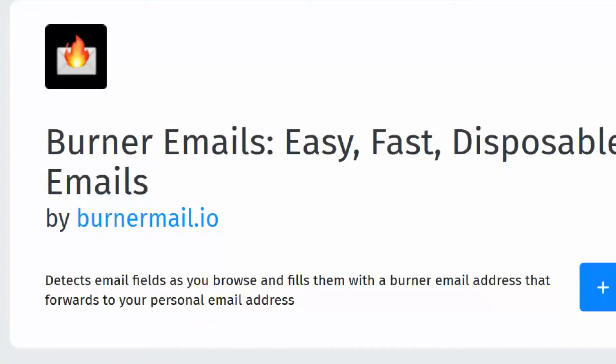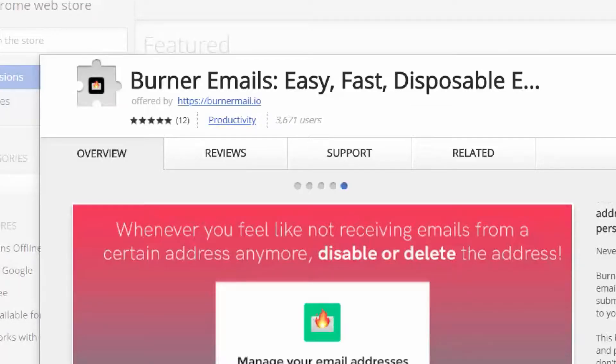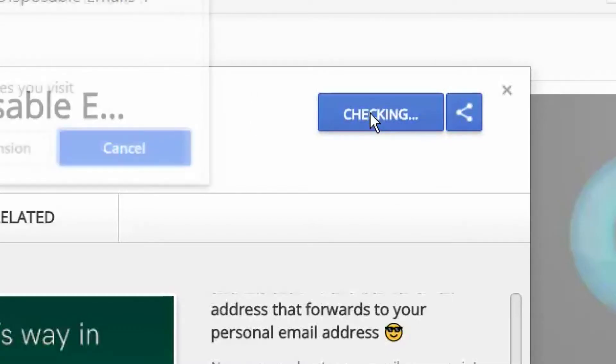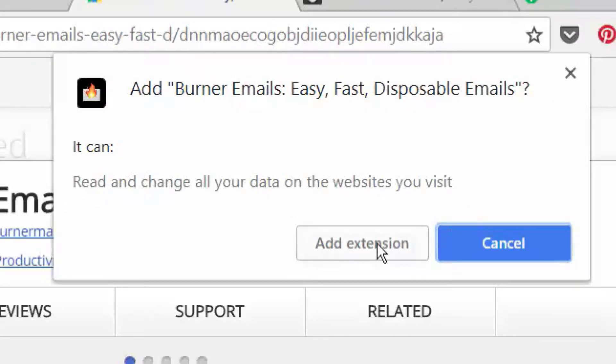Burner Email is an extension for both the Chrome and Firefox browsers that creates a secret email address. Here's how it works. Install the Burner Email extension — you will find it in the Chrome store or as a Firefox plug-in.